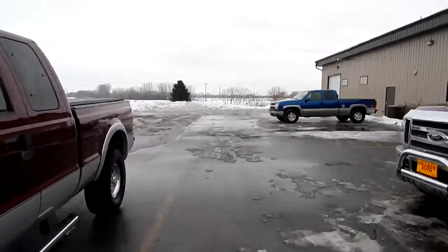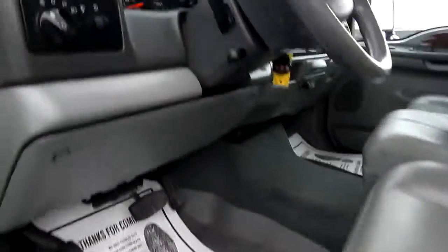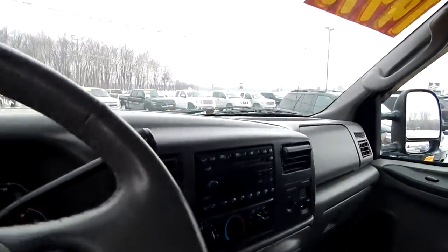Tunnel cover, has a spray-in bed liner, leather interior, full power options, power seat, heated seats, steering wheel cruise control settings, adjustable foot pedals, six disc CD player.